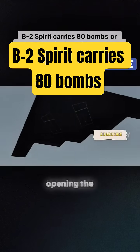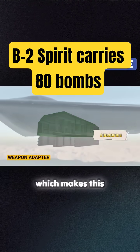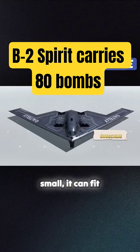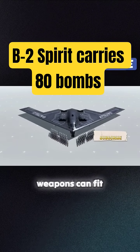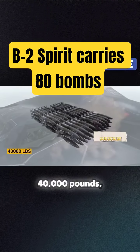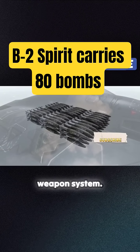Moving to the belly of the beast and opening the bomb bay door is this weapon adapter suspension, which makes this bomber formidable. While the B-2 Spirit might look small, it can fit around 80 Mark 82 bombs weighing 500 pounds each. All these 80 weapons can fit inside this weapon adapter, totaling around 40,000 pounds, which is approximately 18,000 kilograms of free-fall gravity weapon system.